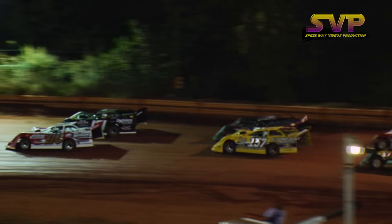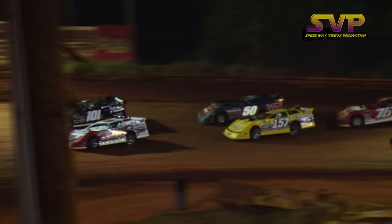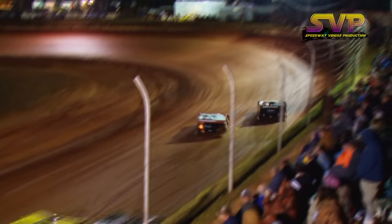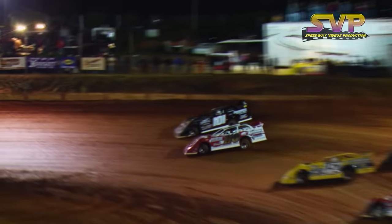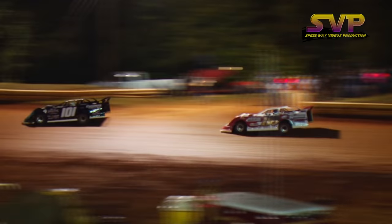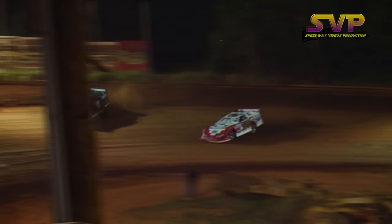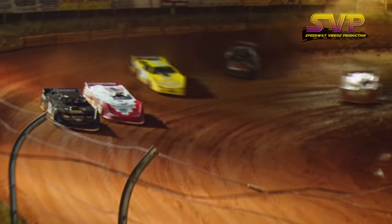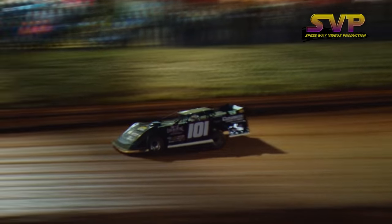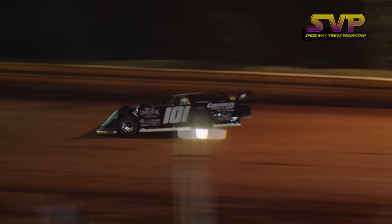We'll see if Davenport can stay up here. Green flag in the air — much better start for Davenport. That's a diamond one. Roberts to that outside, the preferred line down the back straightaway. And we'll take a third go at it, try to get a lap complete this time. We do. Casey Roberts to the point, Davenport in second, Marler in third.